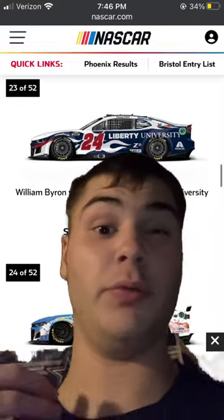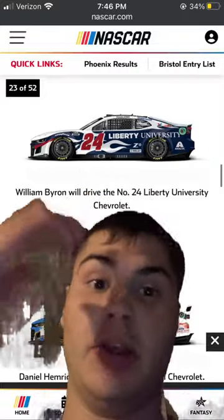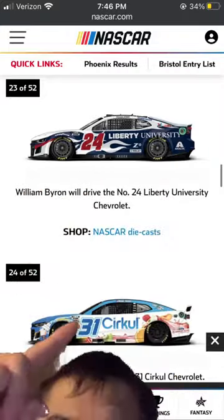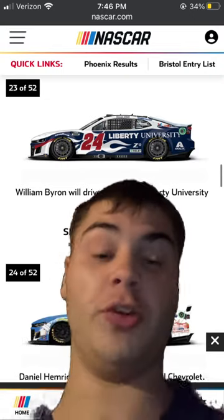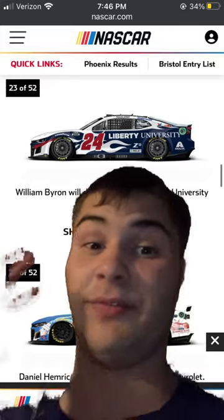Part 3 and the last part of reviewing my paint schemes for Bristol for this week. William Bowen back in the Liberty University one — I'm going to rate this one a 7 out of 10. And Daniel Hemrick in the Circle one. Not a bad looking one, but it's still pretty mid, so I'm going to rate it a 5 out of 10.